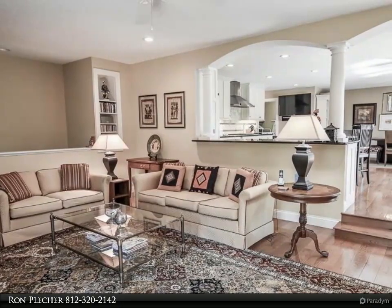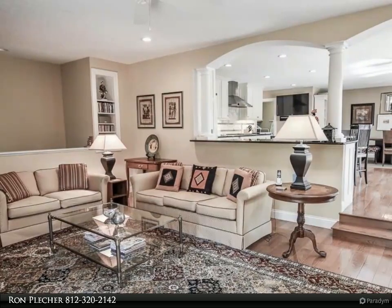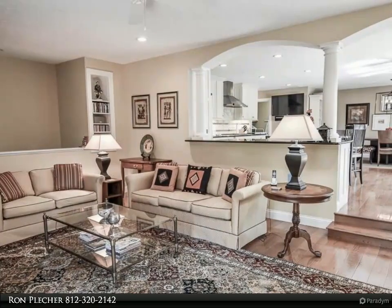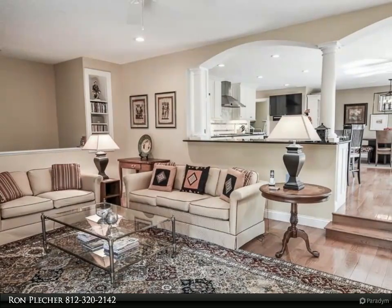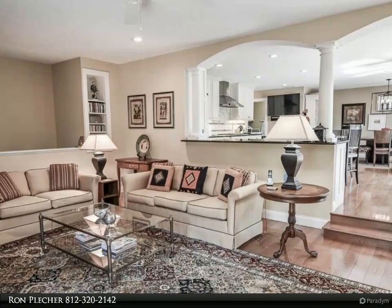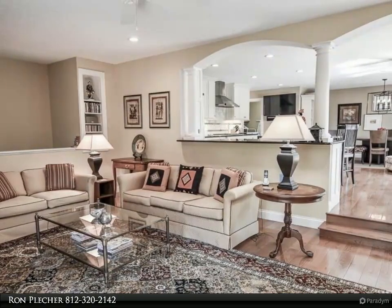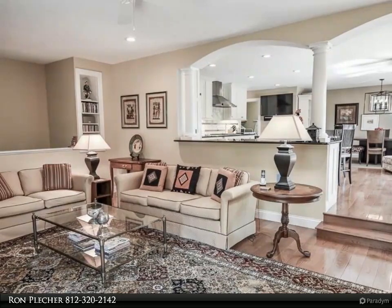The primary suite is truly an oasis and offers a beautifully updated spa-like bathroom with seamless entry into the tile shower, oven cabinet storage, twin sink vanity with motion-detected under lighting, and plenty of room to add a freestanding tub. There is an impressive custom walk-in closet.